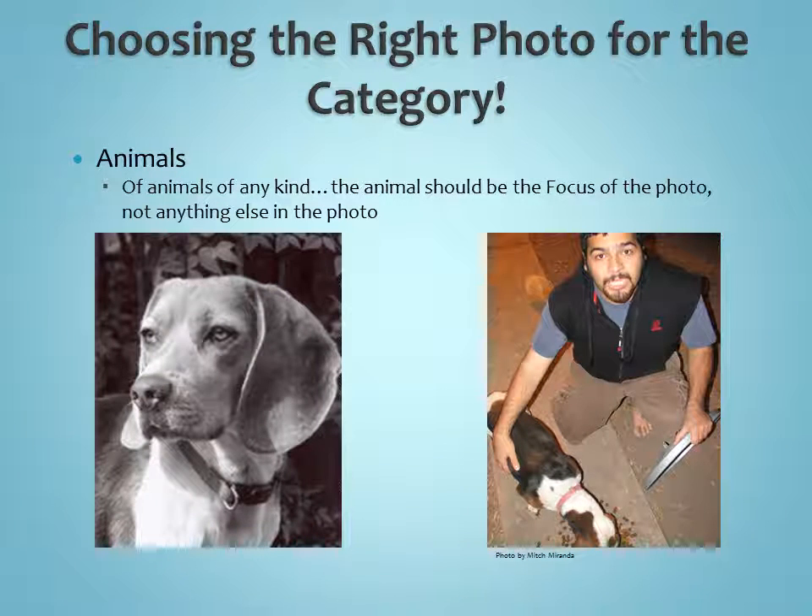Animal photos: we have two different types — domestic animals and wildlife animals — but the animal should be the focus of the photo. The photo on the left is a good photo of a dog. The photo on the right also has a dog, but my brother is also in the picture — his head's cut off, the dog's head is cut off — it's just an all-around bad photograph. If you want to take a picture of an animal, you can take it from different angles — maybe just the animal's head or a detail of that animal — but you want to know what kind of animal it is and take it from an interesting viewpoint.